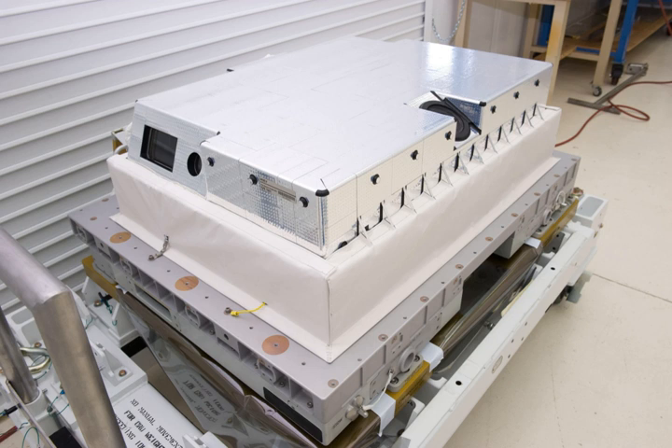The system is configured on the Columbus External Payload Facility, which is a platform on the exterior of the European Space Agency's Columbus Laboratory Module, where it is used to perform experiments to help NASA determine which cameras work best in outer space. The cameras are enclosed in a temperature-specific housing and exposed to the harsh radiation of space.